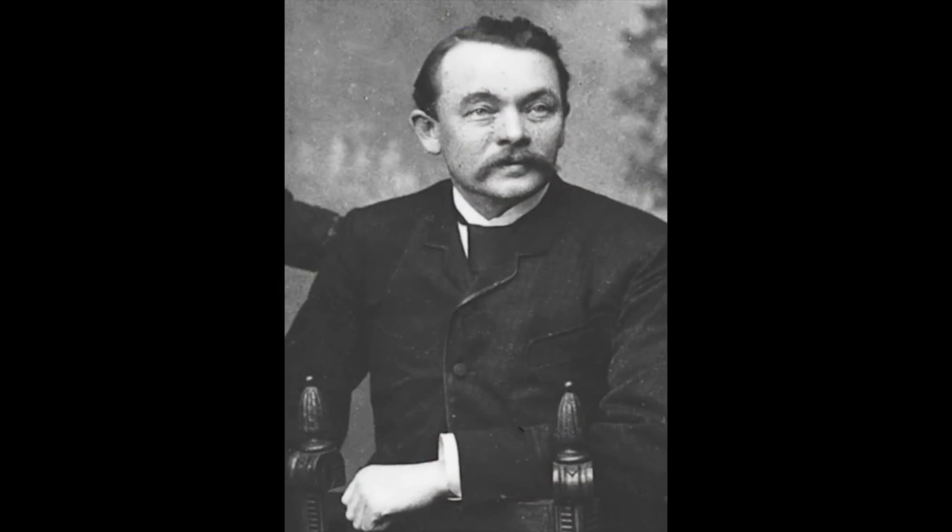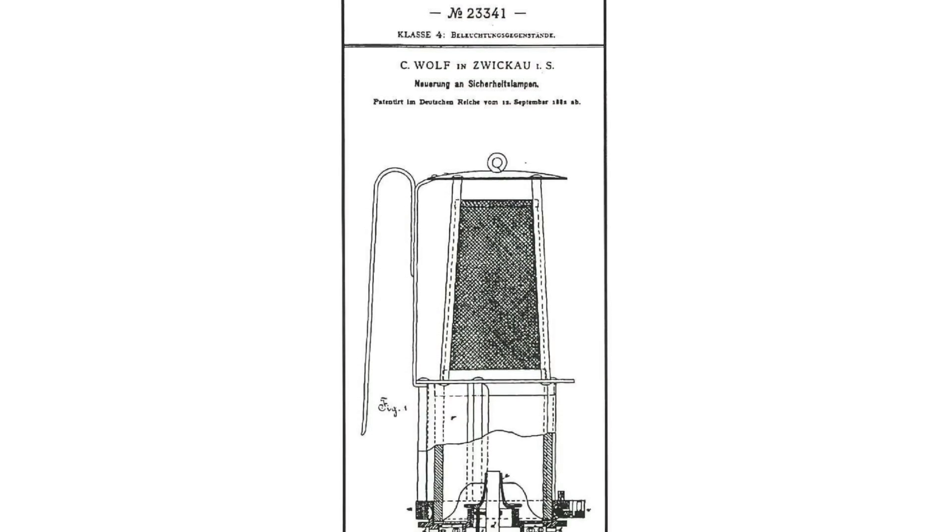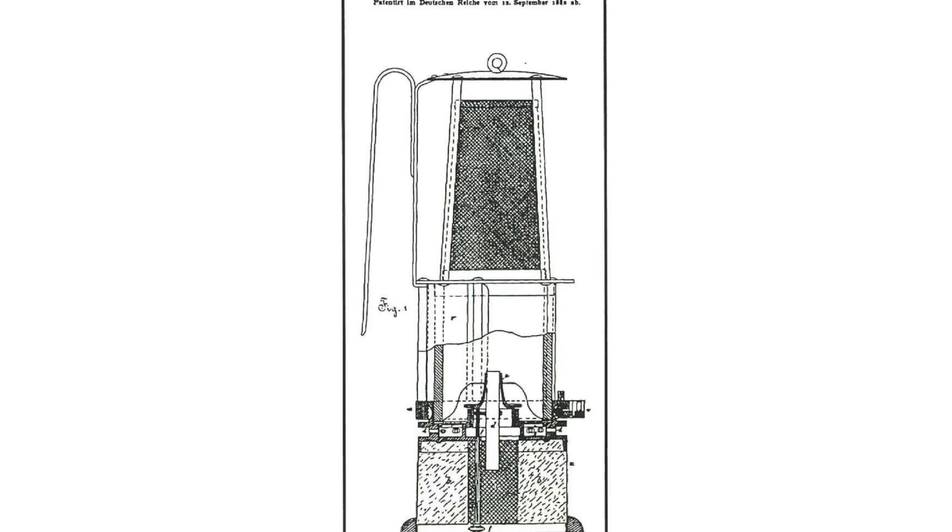Now this lamp is based on the patents of one Karl Wolf, who was born in 1838 in Oberndorf, Kingdom of Saxony. As the son of a miner, Wolf was very aware of the danger posed by fire damp explosions in coal mines.